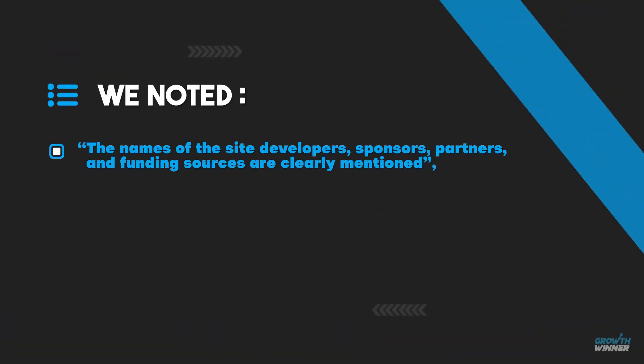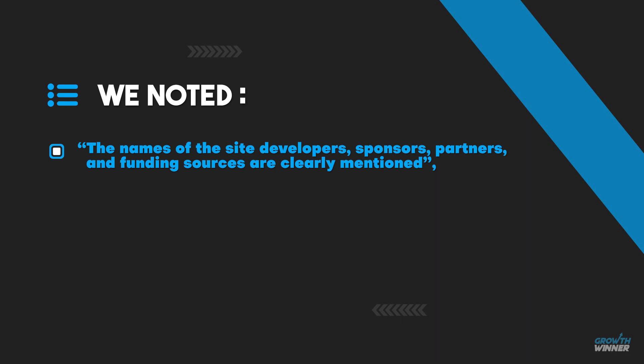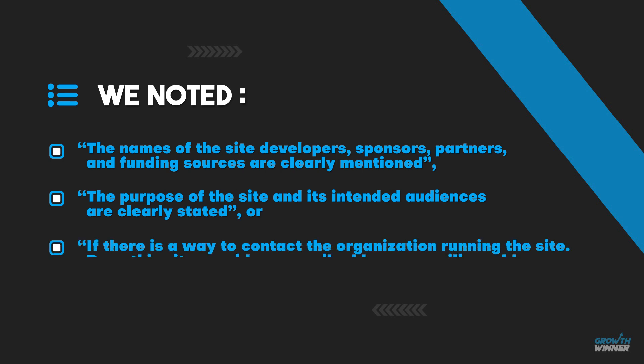Our goal in this step is to analyze each and every element that we noted while studying the Google update. For example, we might note whether the names of site developers, sponsors, partners, and funding sources are clearly mentioned; whether the purpose of the site and intended audience are clearly stated; or whether there is a way to contact the organization — an email address, mailing address, or phone number.